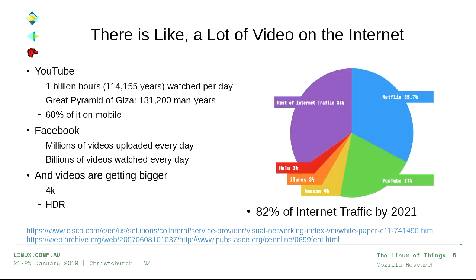All of this video is getting bigger. It's no longer just 1080p — now it's 4K, which is four times as much information if uncompressed. It's not just 8-bit content anymore; it now goes to HDR, which requires 10 bits — another 25% more. We're estimating 82% of internet traffic will be video by 2021, according to Cisco.